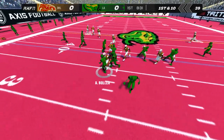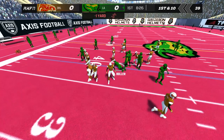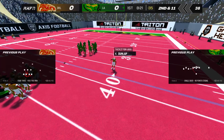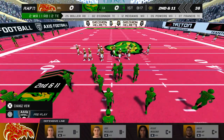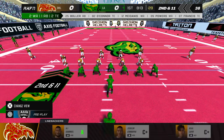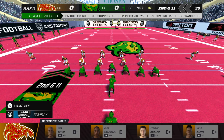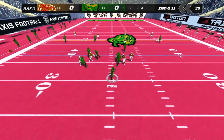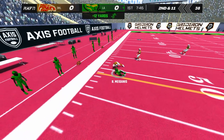He takes the ball, brought down almost immediately. That gets us to second down. Number 9 will operate from the gun, dropping back, throws the ball — snagged out of the air by number 12.